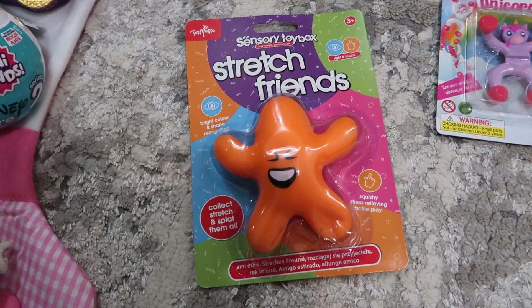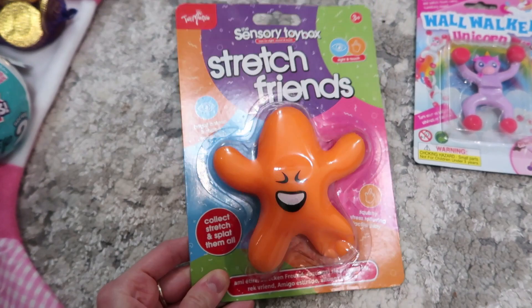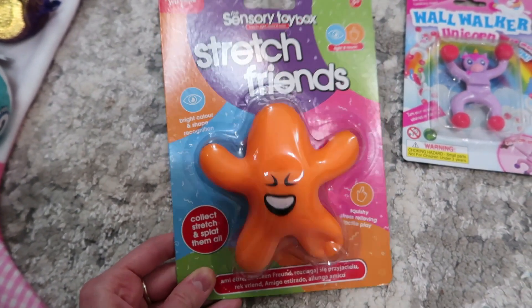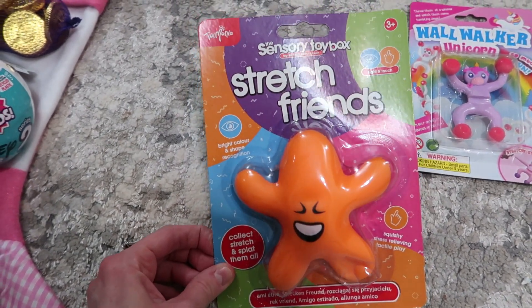This was from Smith's. It's a Stretch Friends — I'm not too sure what he does, but he seems squishy and the girls like squishy kind of toys.